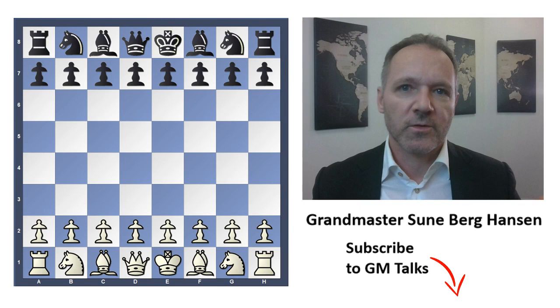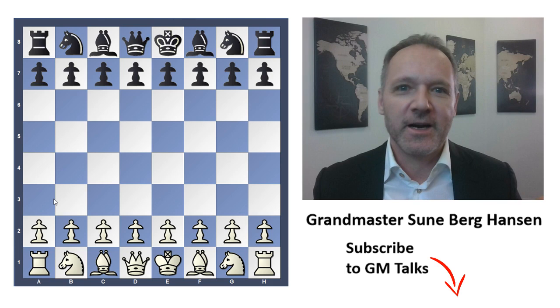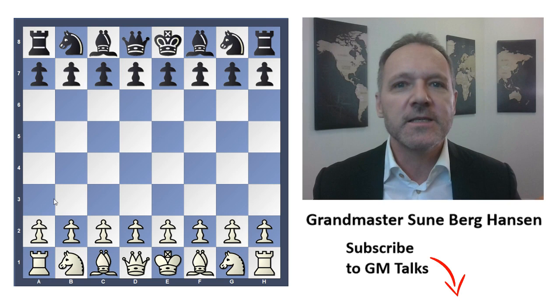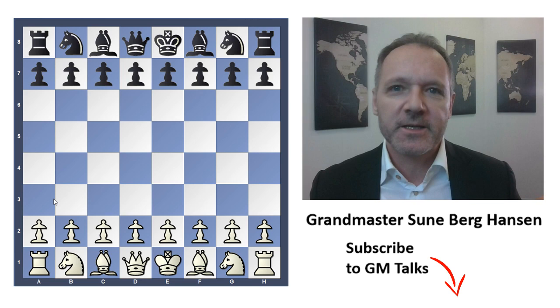Hello and welcome to another episode of GM Talks. This time we will look at a technical masterpiece from 1963 — one of the games that everybody should know. It made a huge impression on me when I was a young aspiring player. I was used to only winning by people blundering, or seeing a two-move combination, or launching a king attack. And here was a guy just quietly maneuvering around with the pieces and winning against the reigning world champion. Saddle up and let's have a look. This is technical chess, and I don't think it's very well covered anywhere, so I think I can maybe teach you something.